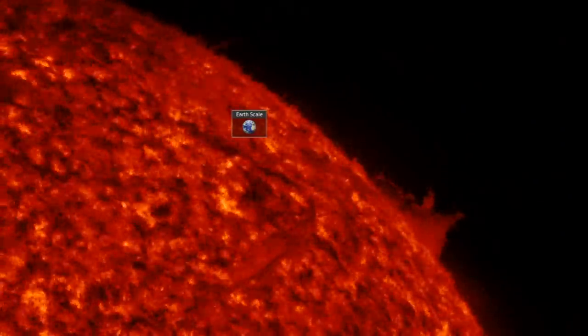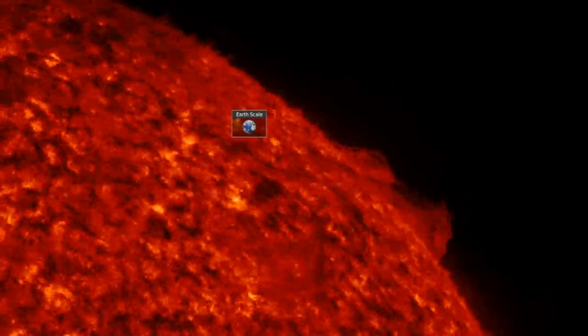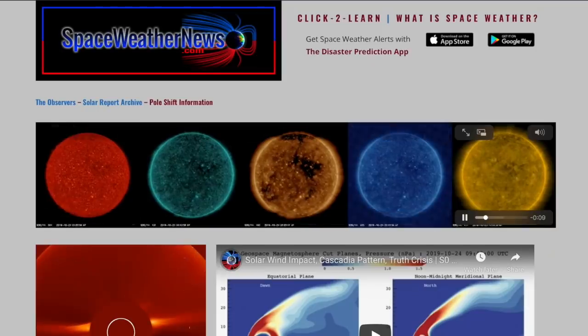Good morning, folks. Gorgeous plasma filaments dancing on the limb. We've got geomagnetic storm activity, tons of weather news, and key science findings to close out the week. Let's begin at spaceweathernews.com.